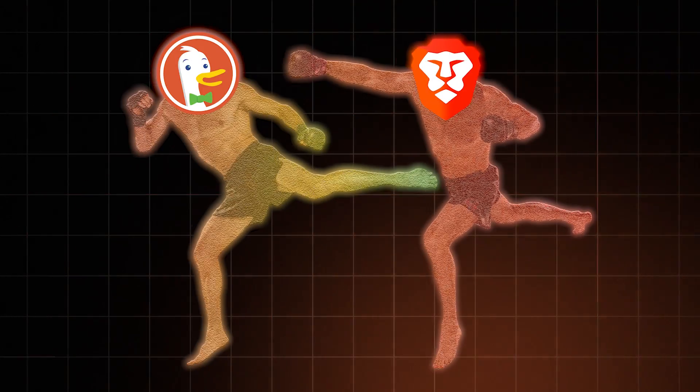So let's talk about actually private browsers. I'll do you one better — let's put them to battle. Brave versus DuckDuckGo.